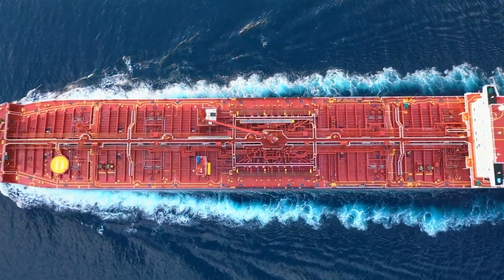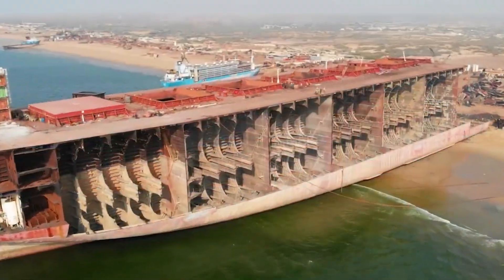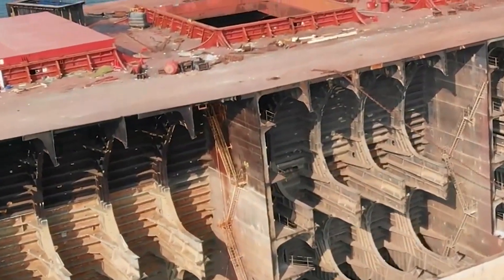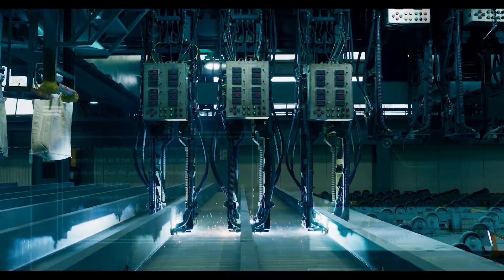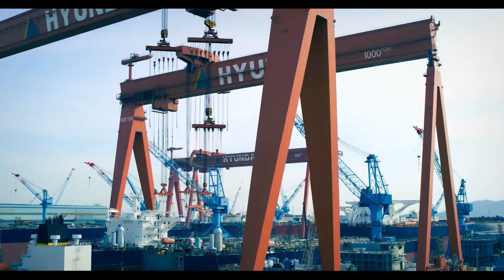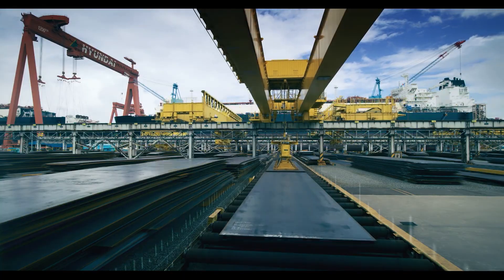Crude oil tankers are colossal vessels meticulously engineered to transport unrefined petroleum, often referred to as crude oil, from extraction sites to refineries. At these refineries, the oil undergoes complex processing to transform into essential fuels and products such as gasoline, diesel, jet fuel, and various petrochemicals that drive modern economies.